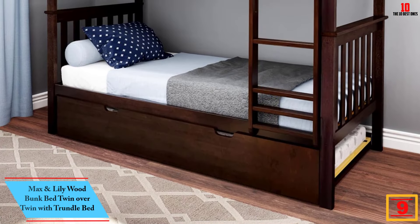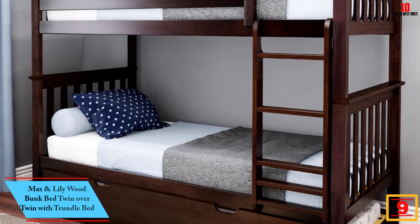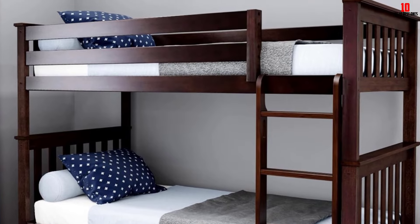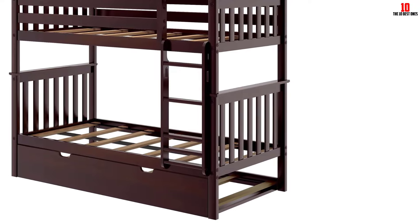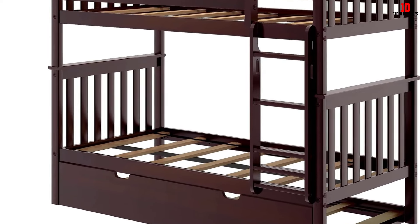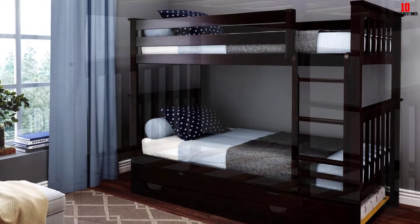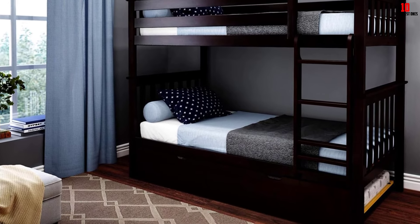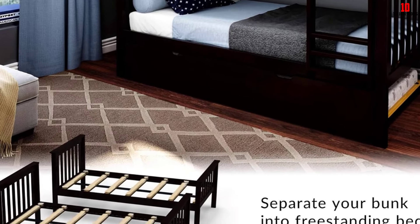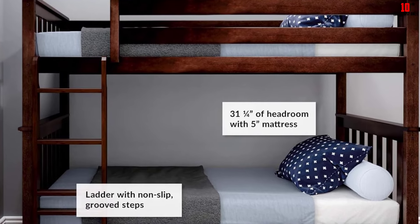Moving on at number 9, we have the Max and Lily Wood Bunk Bed Twin with Trundle Bed. The Max and Lily Bunk Bed was made especially for toddlers to teens. An awesome thing is this bunk bed comes with a nice trundle bed, and it has all the features to ensure child safety. This twin over twin bunk bed set includes a reversible ladder with rounded edges and grooved treads for easy climbing. It's made by high quality solid New Zealand pine wood, so each single bed can bear up to 400 pounds. The size of the bed is 80 by 43 by 65 inches, and it safely fits standard mattresses up to 9 inches thick.